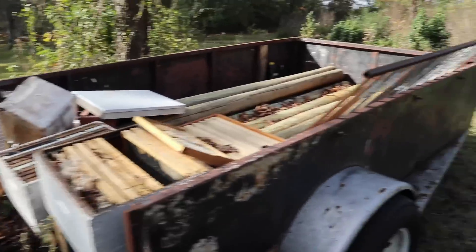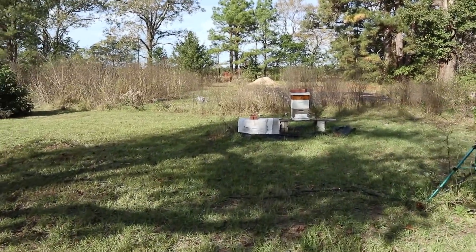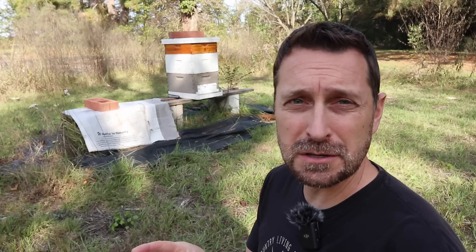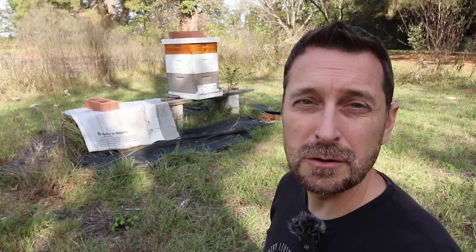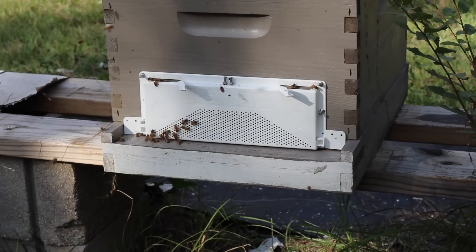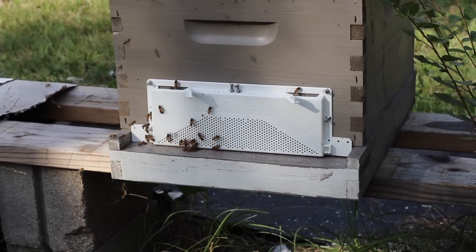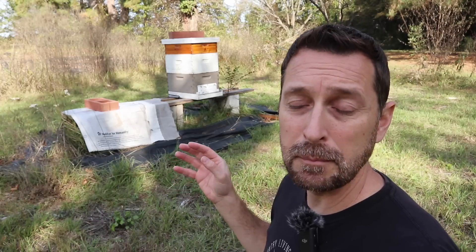We had two beehives set up this year with two separate colonies that we purchased, and one is already gone. Today I'm going to talk about our bee experience over the last two years and how terrible it's been. You can see there are bees at this hive, but most of these bees are not ours — they are robber bees. On the front of it I do have a robber screen, but I may have put that on too late.